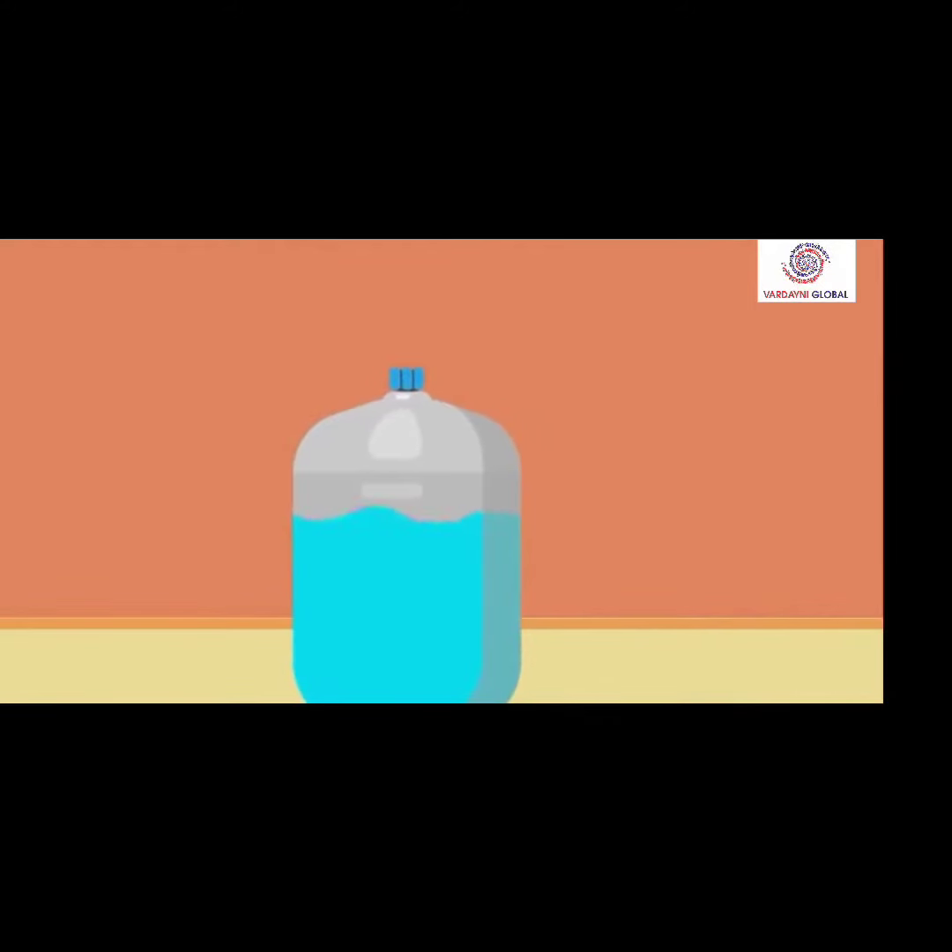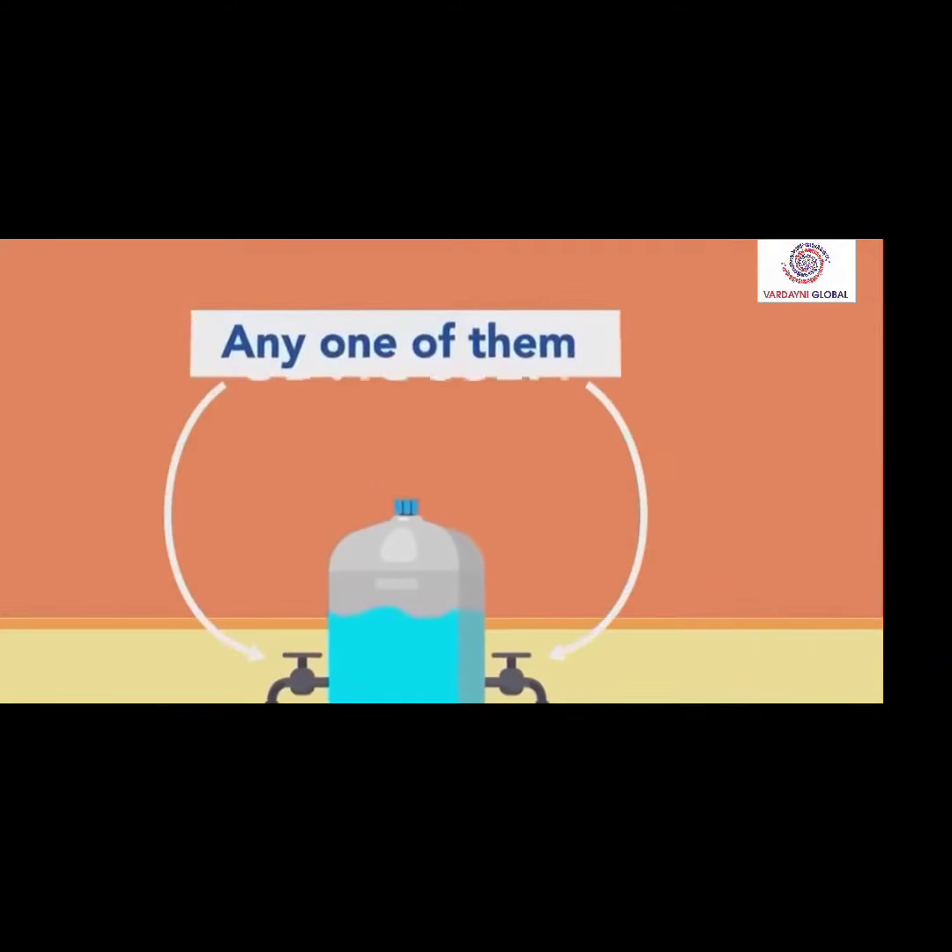Imagine a water tank with two taps — a right tap and a left tap. Either of the two taps can be used to take out the water. Which tap will you prefer? Any one of them, obviously.